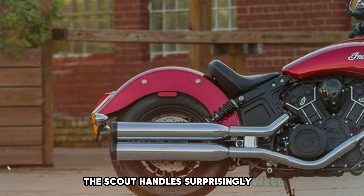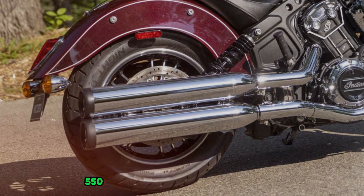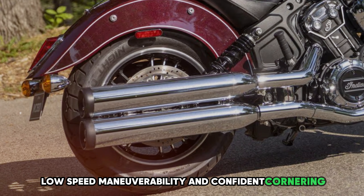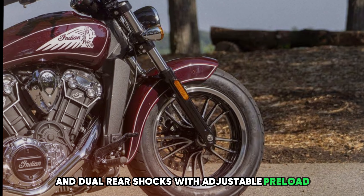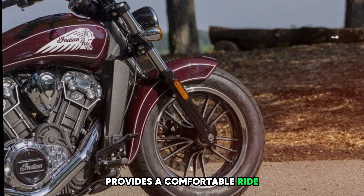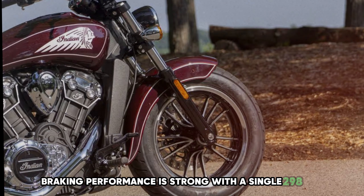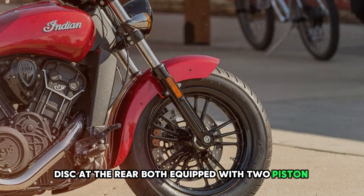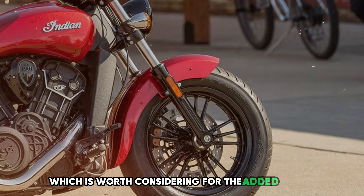Despite its cruiser styling, the Scout handles surprisingly well. Its low center of gravity and relatively lightweight 550-pound wet weight contribute to good low-speed maneuverability and confident cornering. The suspension features non-adjustable forks and dual rear shocks with adjustable preload, providing a comfortable ride, though it may feel firm over larger bumps. Braking is strong with a single 298mm disc up front and a 298mm disc at the rear, both with two-piston calipers. ABS is available as an option.